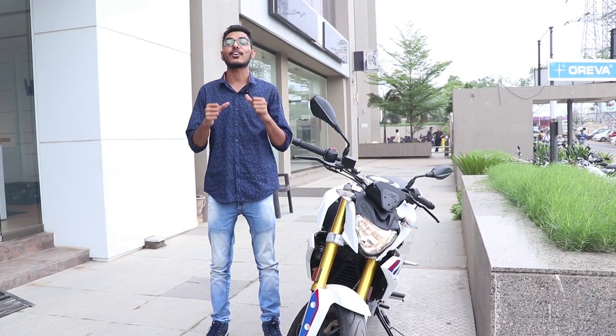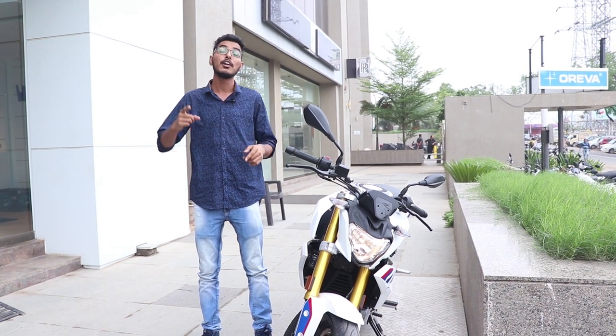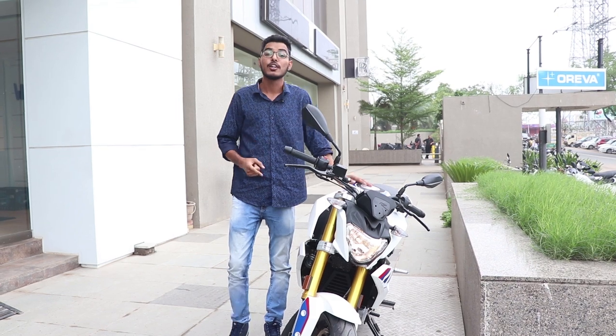Hey, what's going on guys! I'm your friend Gaurav and you are watching True Mobile. Today I'm going to review India's one of the most awaited bikes which every teenager wants to buy, which is none other than the BMW G310R. So without any further ado, let's begin the video.